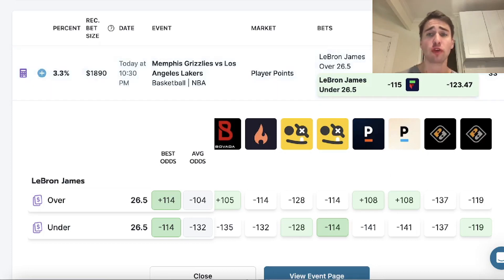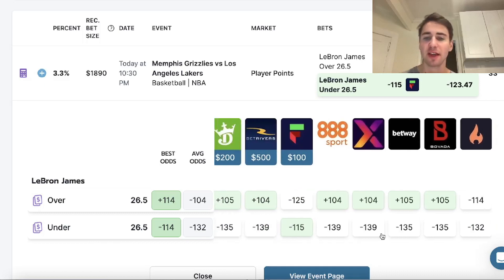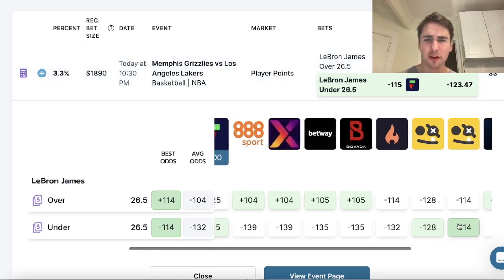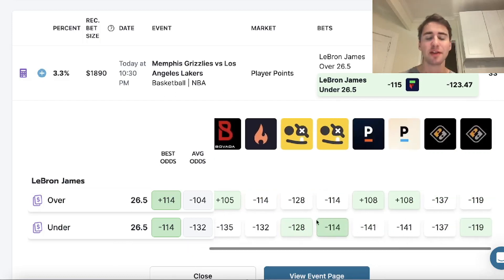The first play I'm on is right here. You just want to take the bet in bold and in green when you're using the positive EV tool. LeBron under 26.5 points at minus 115. What you're going to notice is every other sportsbook — all these other data points, Pinnacle being the sharpest bookmaker in the world — they all have LeBron's under around minus 135 to minus 140. We're getting minus 115 on Fliff, so there's a pretty clear line discrepancy.